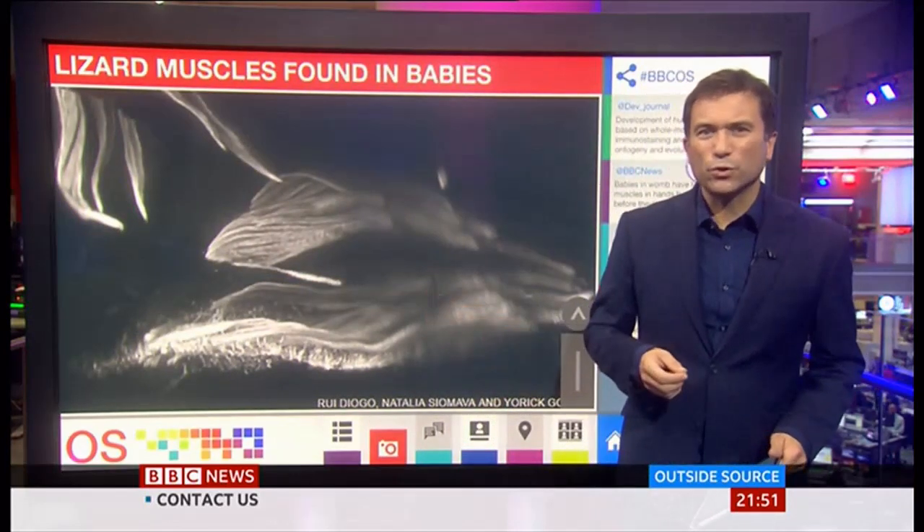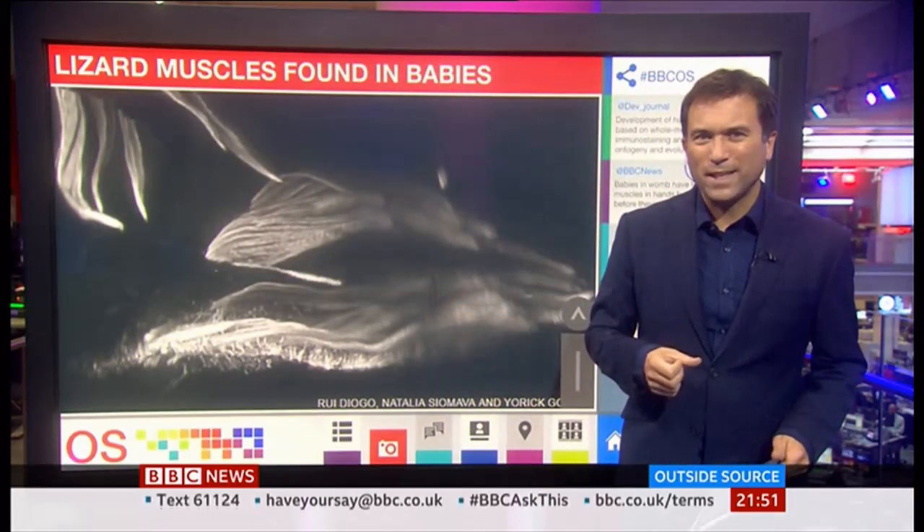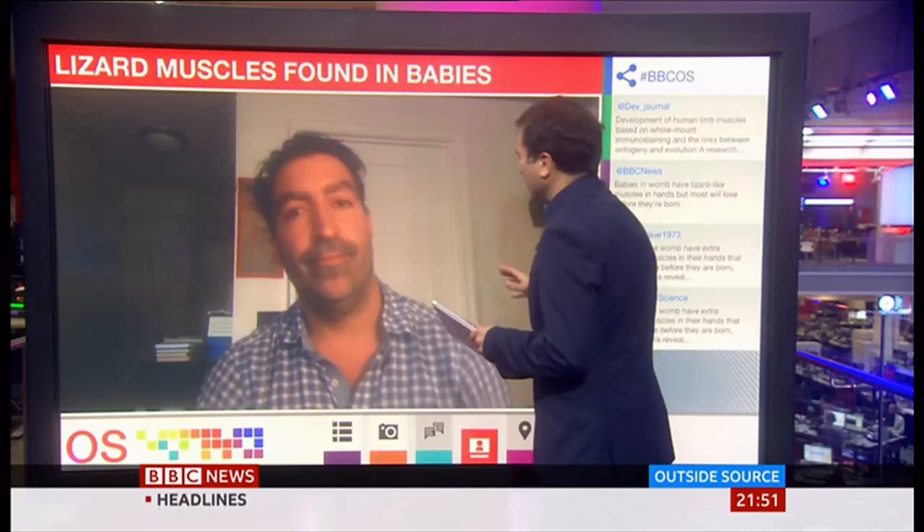Dr. Rui Diogo is the lead author of the study from Howard University in Washington, and he joins us now. Help us understand more about these muscles — what are they and how do they connect to lizards?